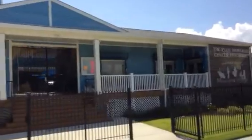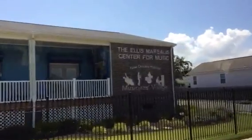The large blue building coming up right here on the left is the Ellis Marcellus Community Center. In there, there's a small auditorium, three classrooms, a recording studio, and a coffee shop.